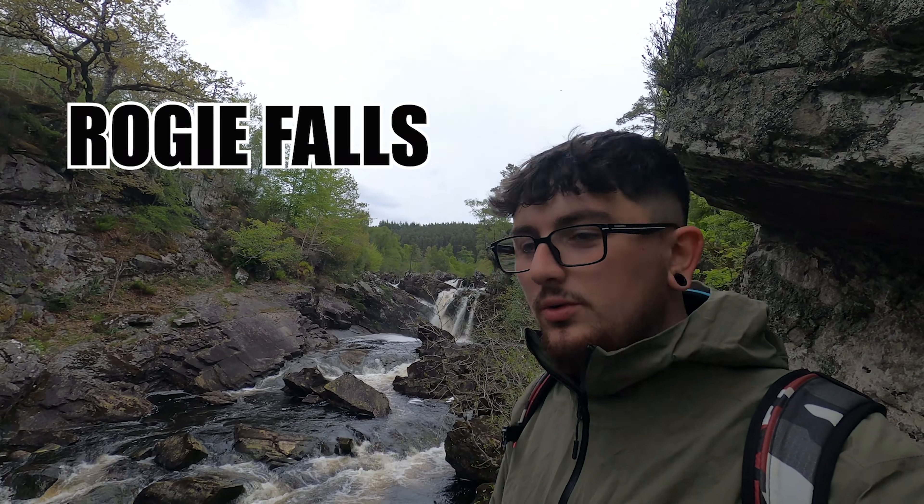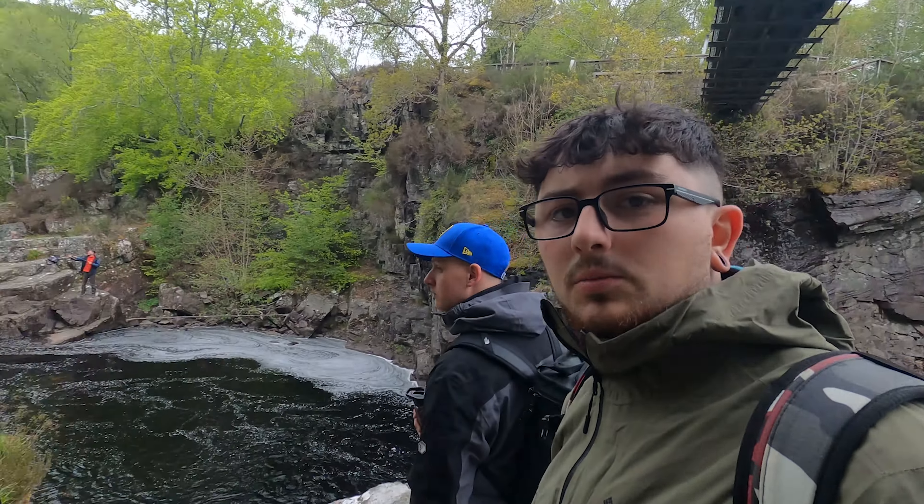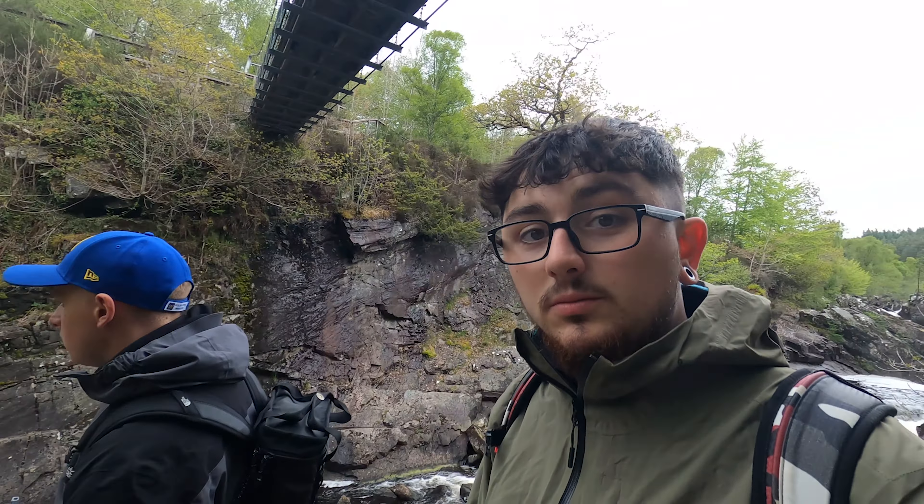And there you have it — Rogie Falls. Allegedly, salmon come up and down this river, and as you can see over there, there are some guys fly fishing. I haven't seen them catch anything yet, but I wish them luck.